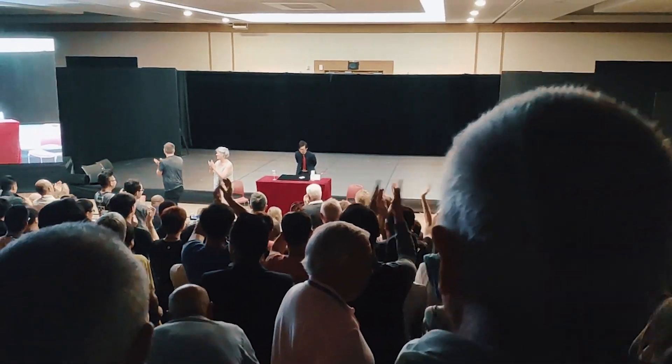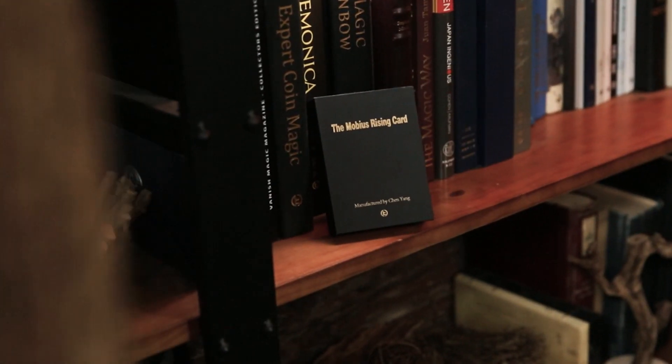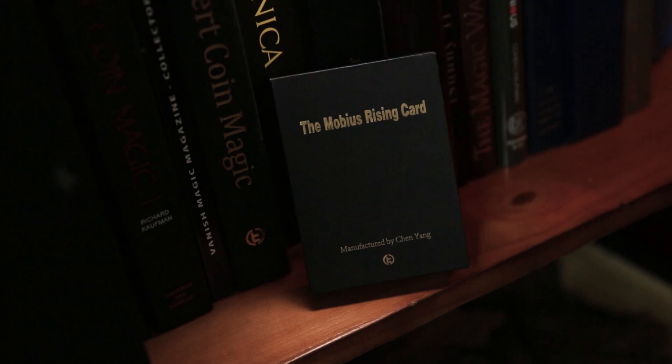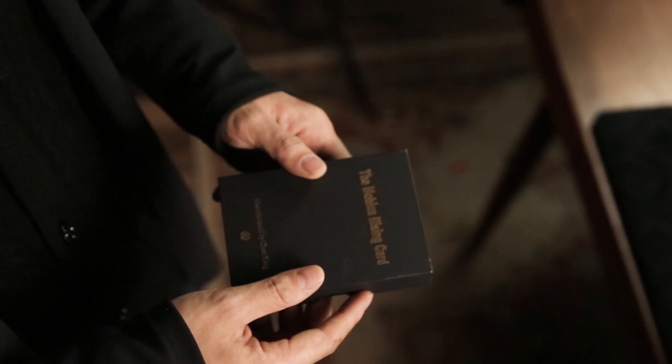There are quite a few methods to achieve the Rising Card effect. What we are going to show you today is one of the classic methods, which has been improved and refined by Chen Yang. We call it the Mobius Rising Card.